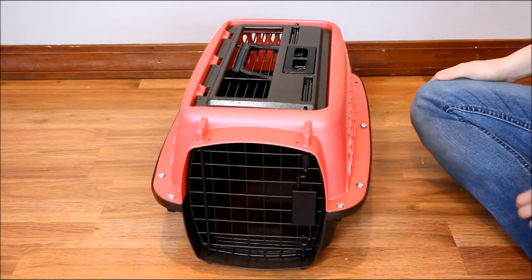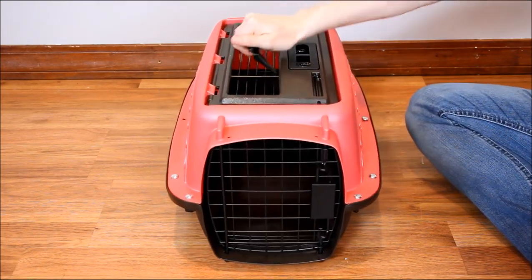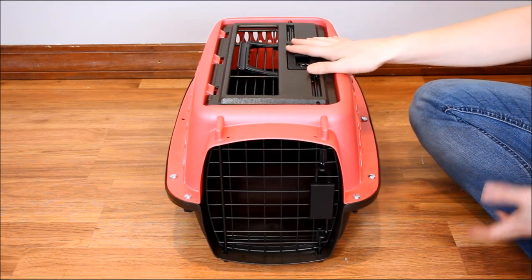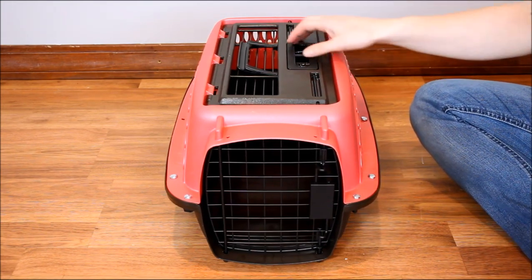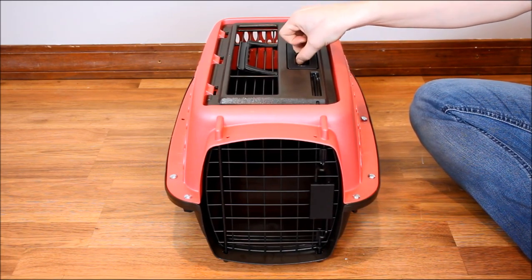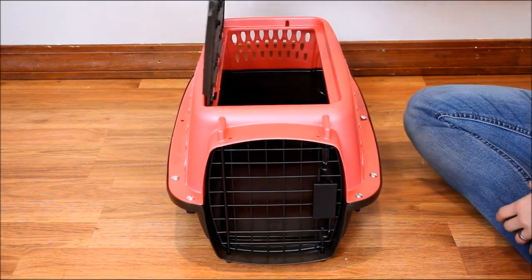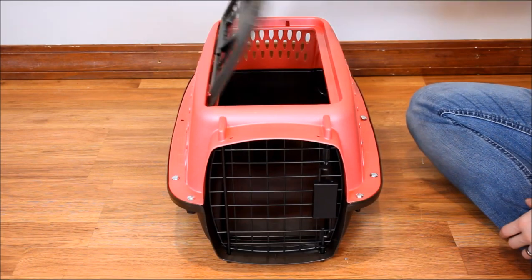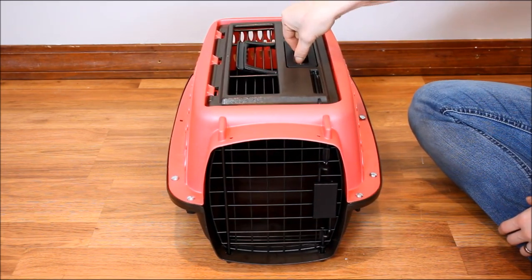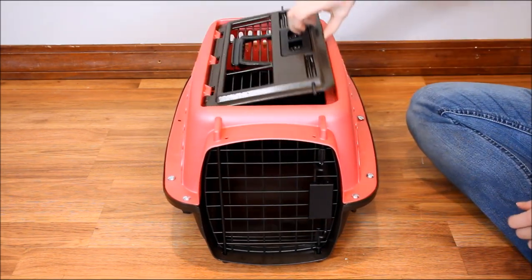Here's an up-close look at the Petmate 2 Door Top Load pack kennel. It has a little handle on top for easy carrying. This one is very small — the 19-inch — but other sizes and colors are available. This one runs about $39.95 on Amazon. Here's why they call it the top load kennel: there are two levers you pinch together to open the top. You do the same thing to close it securely. The same thing on the front — two levers you pinch together to pull it open. It opens a little stiffly, which keeps your pet safely inside.